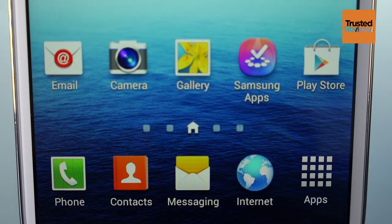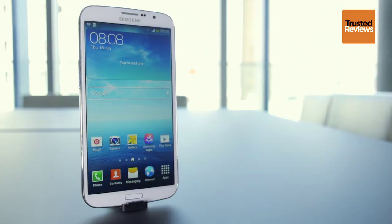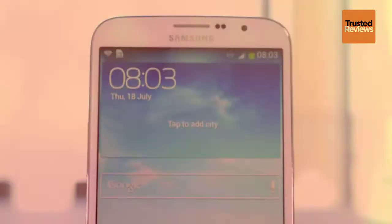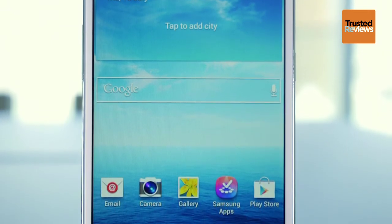If a 5-inch screen still isn't enough for your pocket, you'll want to look for something like the Galaxy Mega. This beast of a phone has a 6.3-inch screen, truly stretching the definition of a mobile phone. Its size is the top reason for it to exist, but it's also its biggest problem.